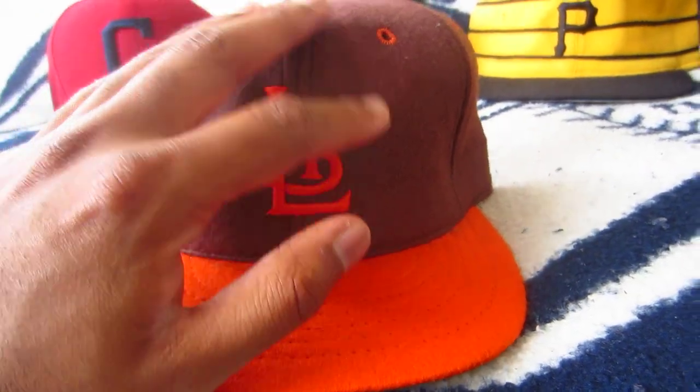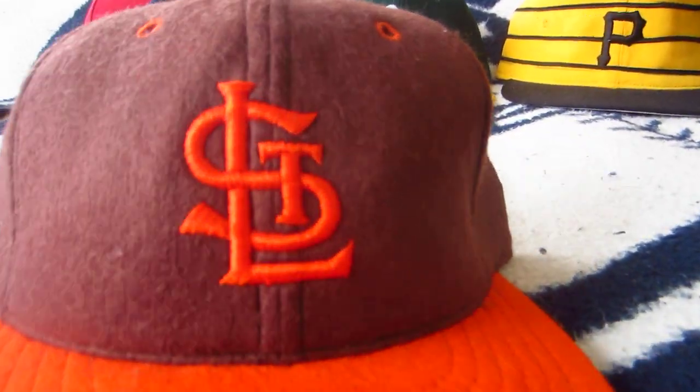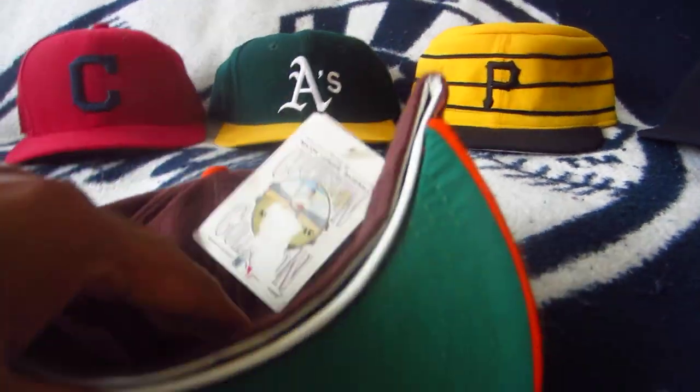The Browns of course have brown as their primary color with orange as well, and the St. Louis logo is very similar to the St. Louis Cardinals logo. Flipping it over to the back, there is a leather sweatband, and this is a Roman Pro size six and one-eighth to six and seven-eighths, with the Roman Pro Brockton, Massachusetts Cooperstown logo.